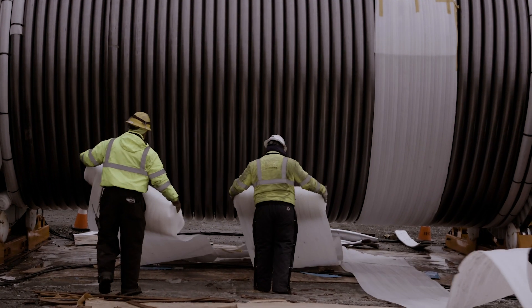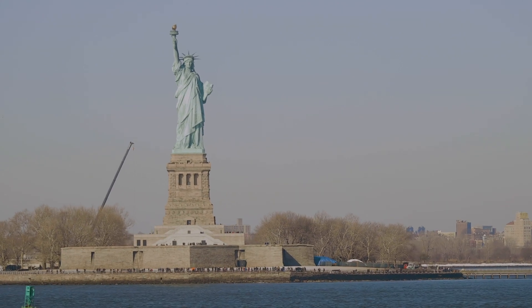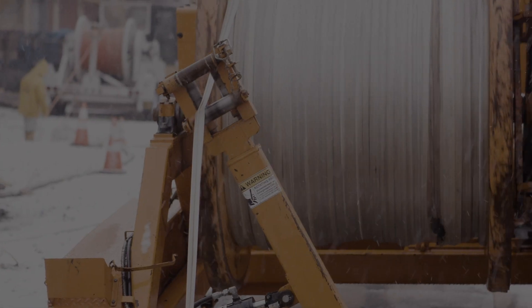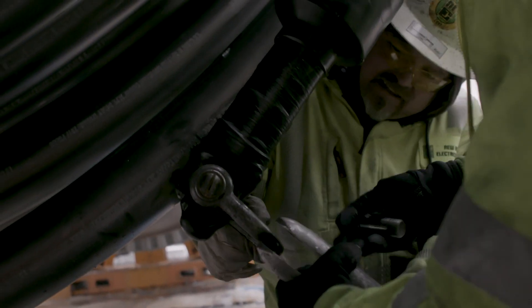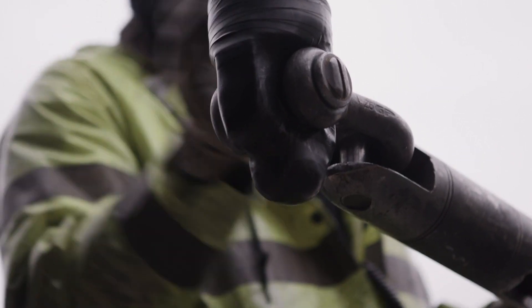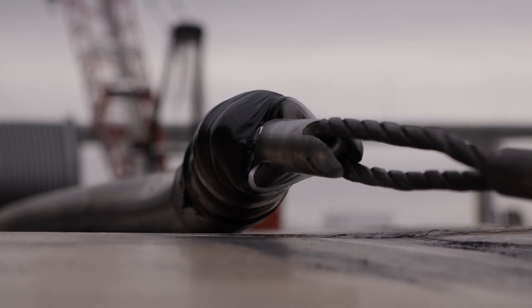My name is Andrew Shalhoub. I'm an assistant project manager for Burns & McDonnell working on the PAC&G Bergen-Linden Corridor project. Behind me here what we got is the HGD pull between Bayonne and the city of Elizabeth. We're bringing two circuits across the bay. Each pull is about 6,600 feet long, the longest of its kind for 345 kV cable.